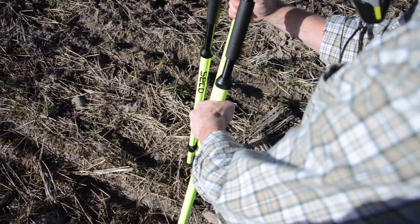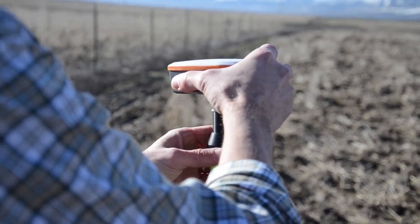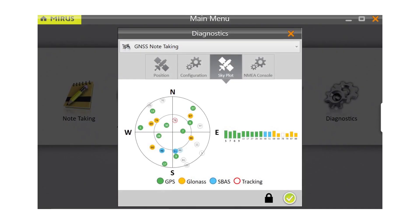Before you start mapping, MIRS lets you verify you're getting the most accurate GPS data by checking GPS information on the diagnostics screen. Diagnostics allows you to see satellites in use, position, GPS quality, accuracy, and approximate location. Map confidently, knowing things are operating correctly.